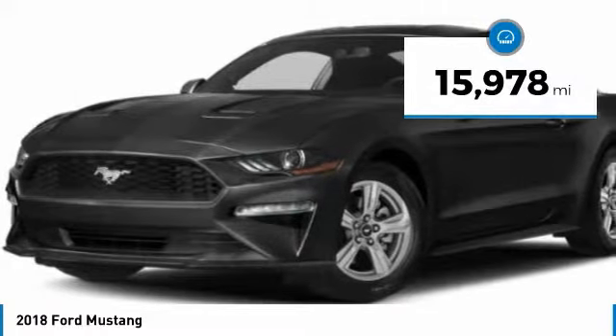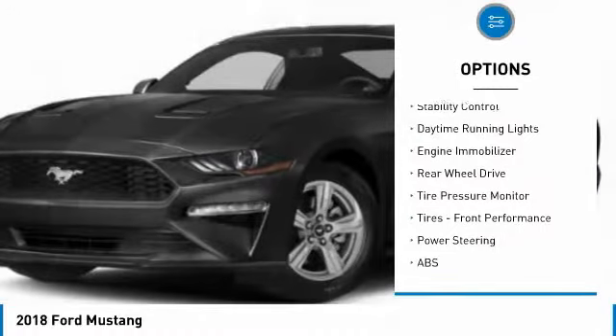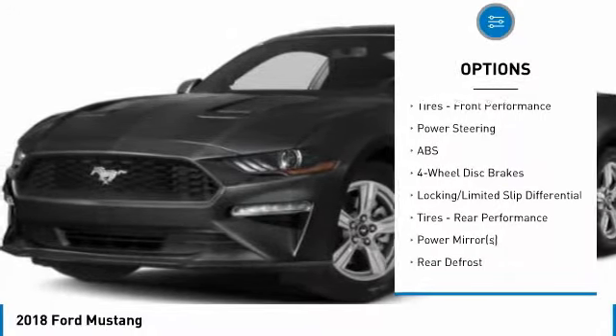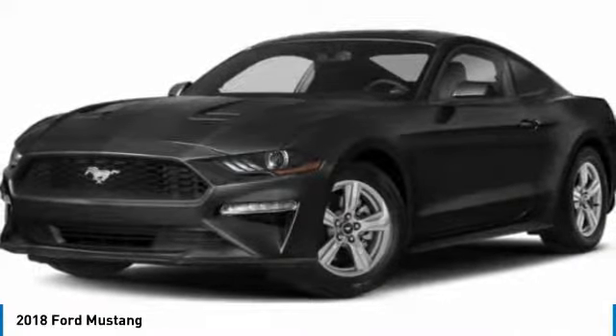Here are some of this vehicle's great options: aluminum wheels, wheel locks, rear spoiler, brake assist, stability control, daytime running lights, engine immobilizer, rear wheel drive, tire pressure monitor, tires, front performance.